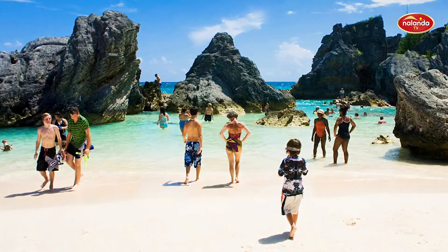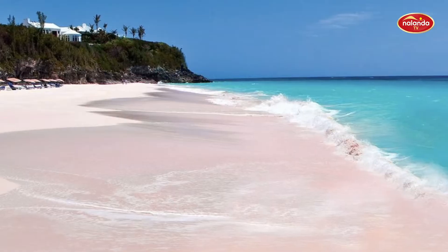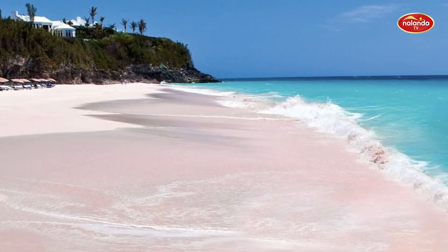Iconic Horseshoe Bay Beach flaunts Bermuda's hallmark of crystal blue waters and pink sands. A combination of crushed coral and calcium carbonate called red foraminifera results in the rosy hue.